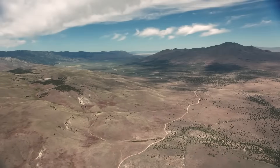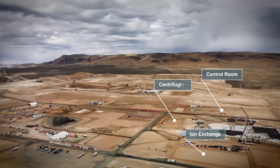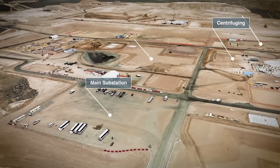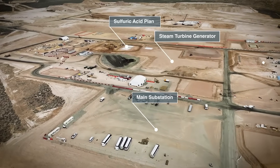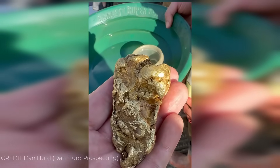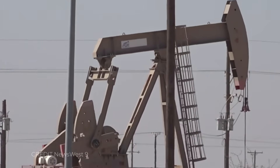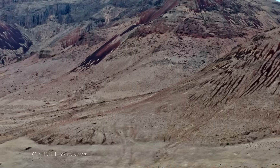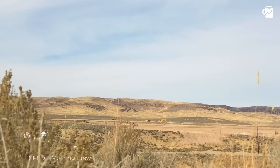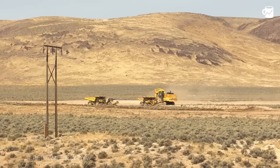Something massive is being carved out of the Nevada desert. Hundreds of workers, miles from the nearest town, are shaping the earth into a vast industrial complex. It's one of the largest new mines ever built in North America — a project so vast it already reshapes the desert itself. But it's not after gold, or copper, or even oil. It's after something far rarer. Backed by billions in federal and private funding, this remote construction site could redefine how America competes in the new global race for the materials that power our future.